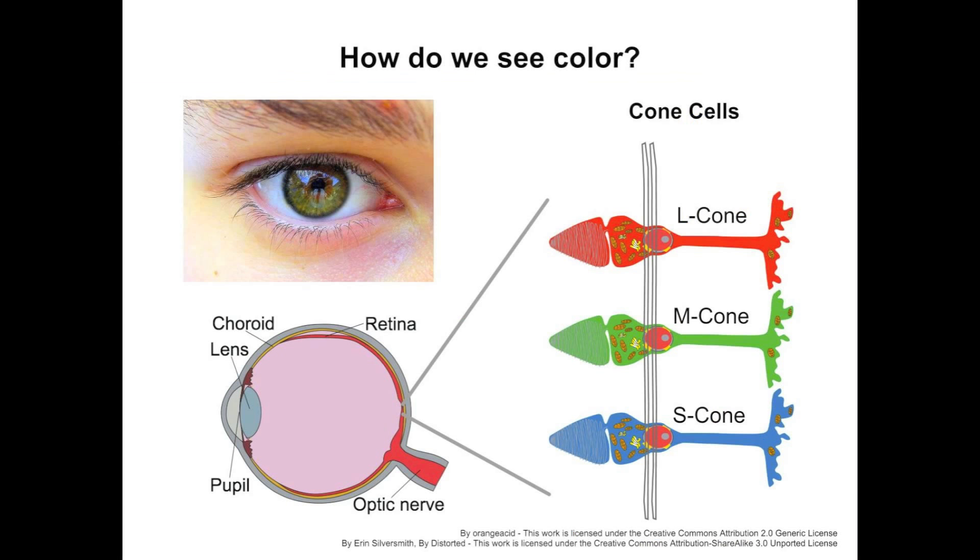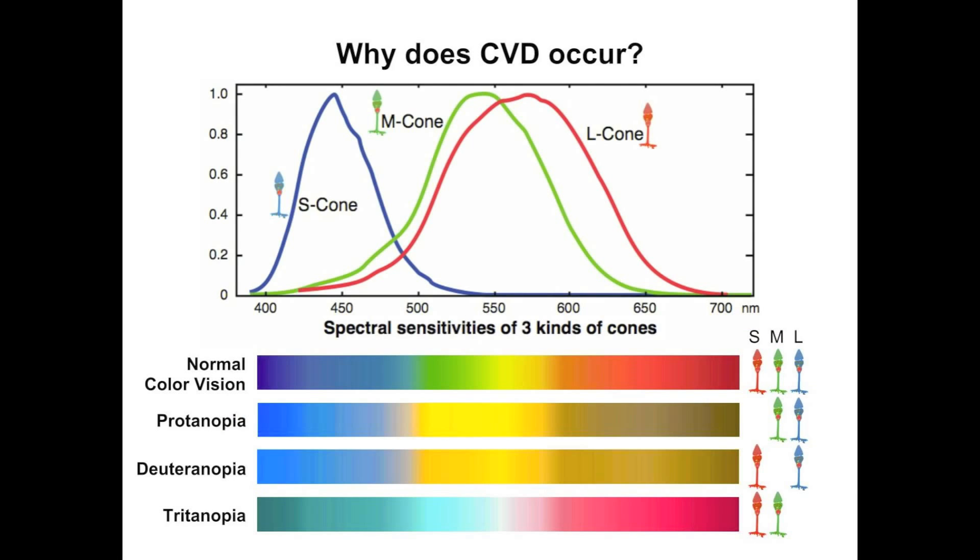How do we see color? We have a retina at the back of the eyeball, and there are three kinds of cone cells in the retina. Each cone cell has its own spectral sensitivity, meaning we have three kinds of color sensors to see color. The output of the cones is finally sent to the brain, which then interprets color. If one of the three kinds of cone is absent, or if the peak spectral sensitivity of one cone is shifted, color vision deficiency will occur.